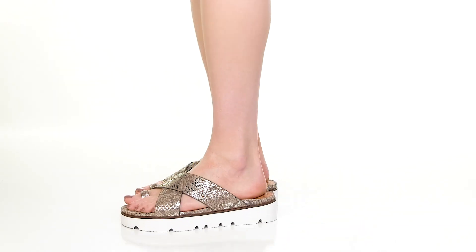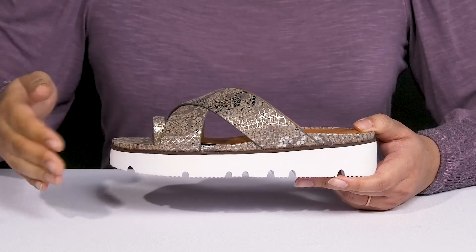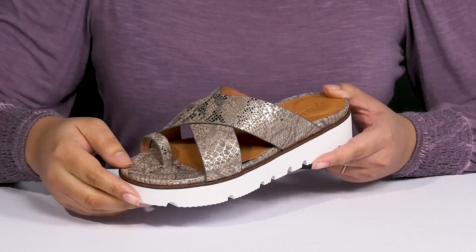Enjoy endless comfort when you wear these cute sandals by Kenneth Cole. They feature a leather upper with an open-toe silhouette and two straps that crisscross over the vamp, as well as a toe strap to help lock them into place, and there's a wide opening for easy slip-on.